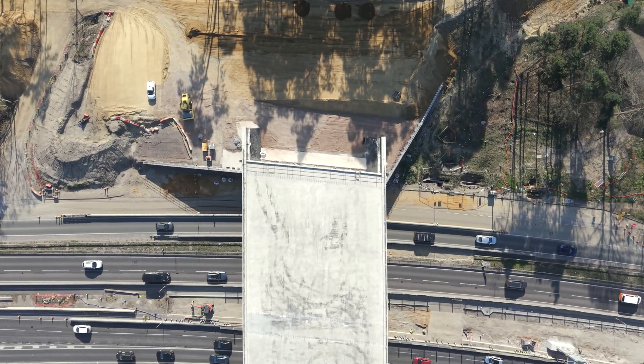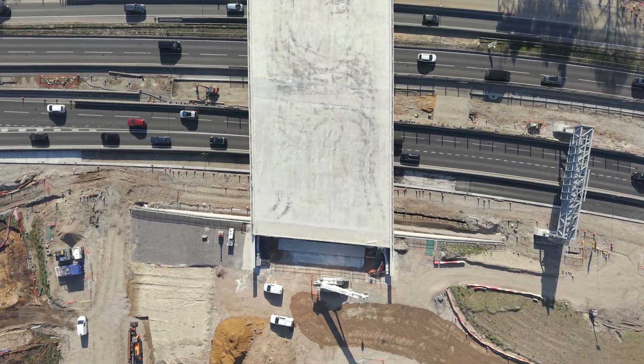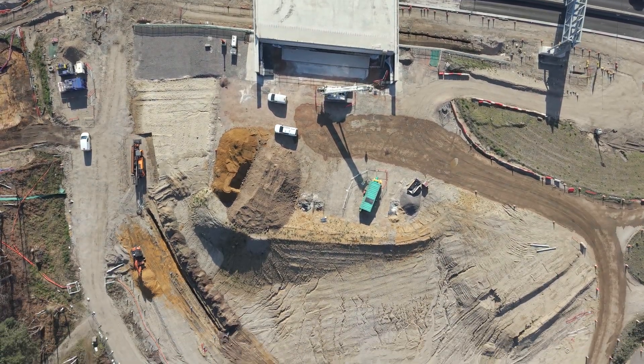Looking straight down on the bridge, we are flying back from Ockham to Whistley Common. You can see the space left to allow for the widening of the A3 in both directions.